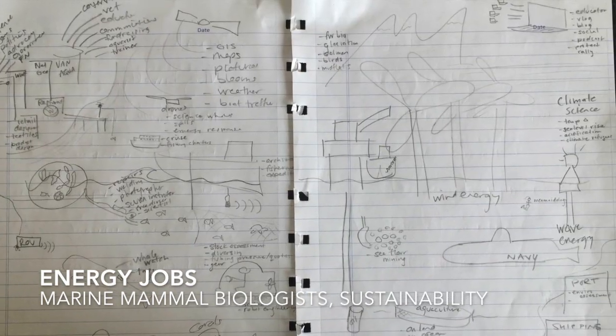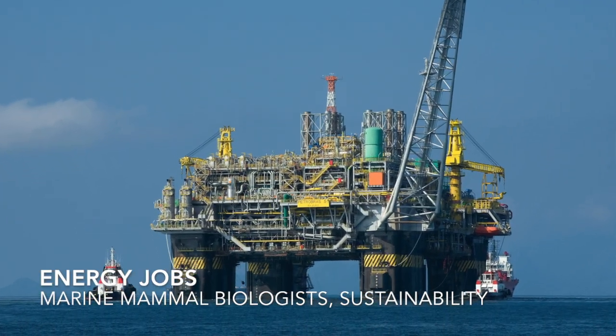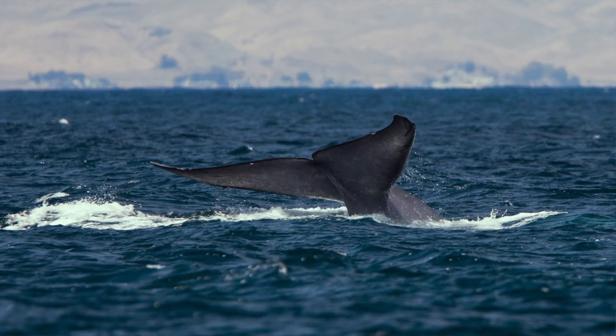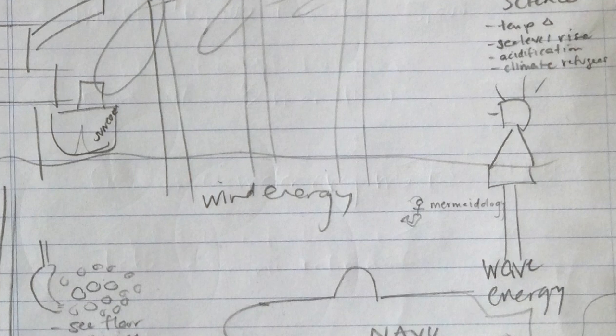We all need energy, and working for energy companies is a great way to influence how we get it. Whether you work for oil and gas encouraging minimal environmental impact, or for alternative energy like wind or tidal — many wind farms are out in the ocean — a biologist is needed to determine where they should be placed and how fish and whales will navigate around them. Wave energy is another option: a wave buoy collects energy from wave motion and sends it back to land.